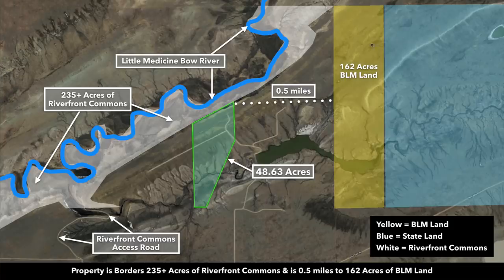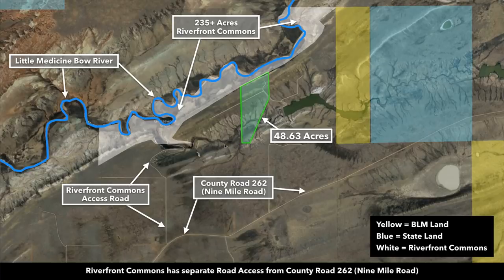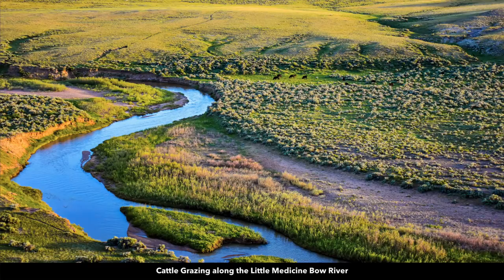To the east you have about 162 acres of BLM land. Zooming out, you can see all that riverfront commons area. The riverfront commons allows you to enjoy hiking, fishing, camping, and horseback riding. Fish in the Little Medicine Bow River include brown, rainbow, and brook trout.